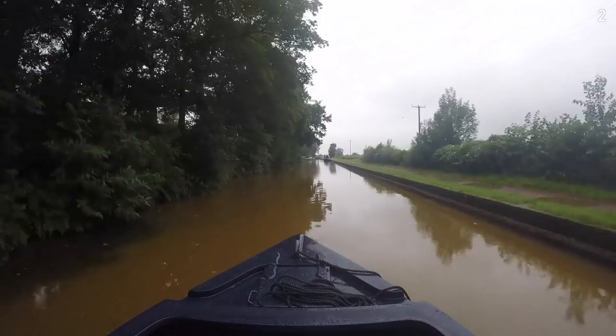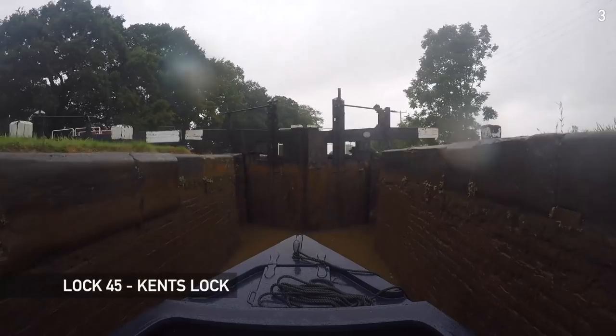We pass narrowboat Snow Goose and recognize David from Twitter. He very kindly puts on his wet weather gear and comes to help us with a couple of the locks.